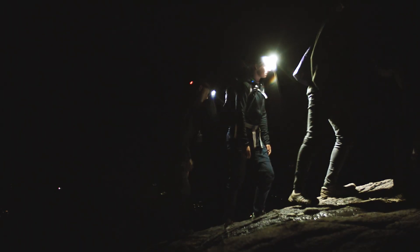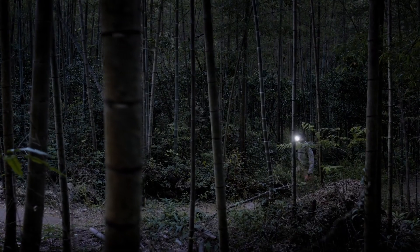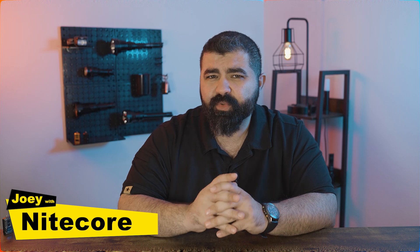Hello everyone, welcome back to the channel. Have you ever wondered why some lights just feel much better than others? It's not just about the brightness — it's all about the color. Nightcore is changing the game with a tech that lets you switch it up just like that, so let's talk about why color temperature matters and how Nightcore's new innovation is lighting up the way.